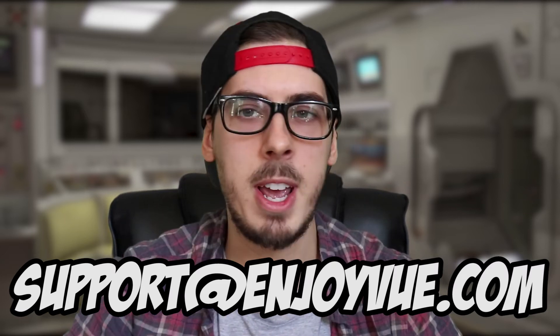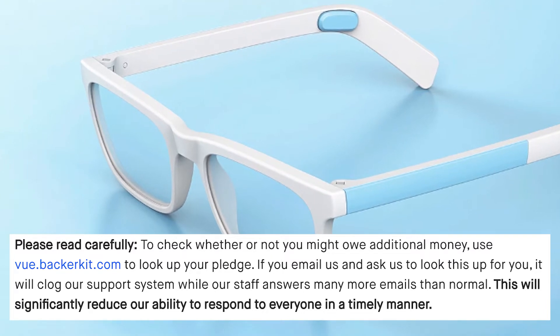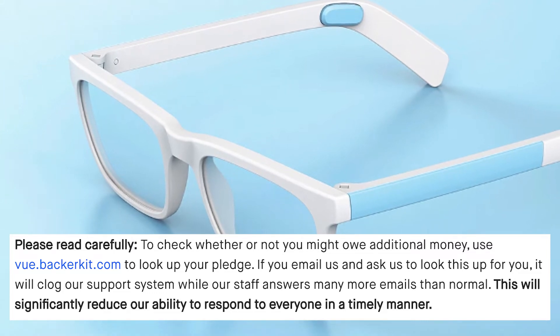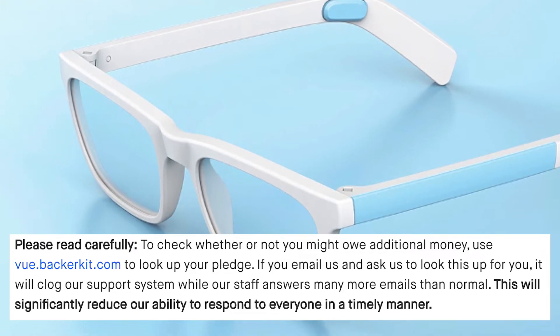Changes include things like the frame, the lens, the style, and the colour. Most importantly, for anyone who ordered prescription lenses — because the project has been delayed by so much — if you wanted to update the lenses, this could be your last chance to do so. For anyone who's already made changes to their order, they've said to check whether you might owe additional money by using view.backerkit.com to look up your pledge. They ask that you do not email them to look it up, as it will clog their support system. I recommend you log on and have a check — while you still have charges outstanding, you probably won't get your glasses.